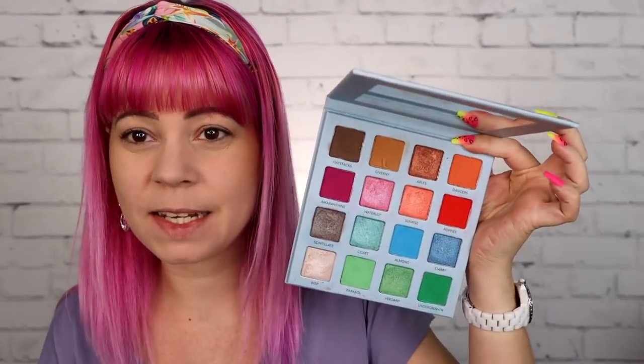Hi guys! Today we are going to be trying out two new palettes from You Say Beauty. I love the brand, so I am super excited. If you guys are new to my channel, you'll probably not know that one of their palettes, the Impressionism palette, ended up in my 'If I Could Only Keep 10 Palettes' video that I did not that long ago.